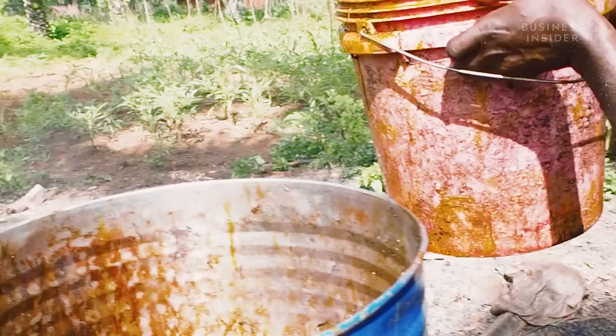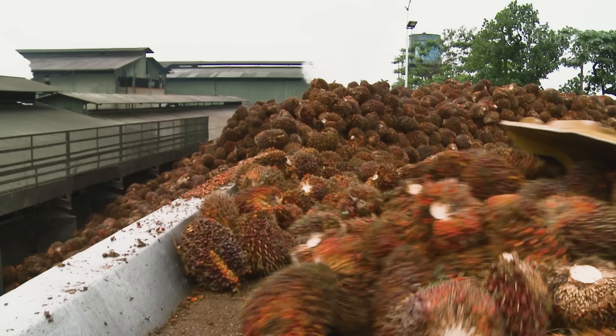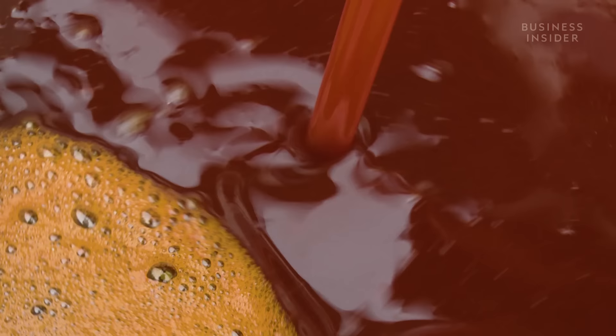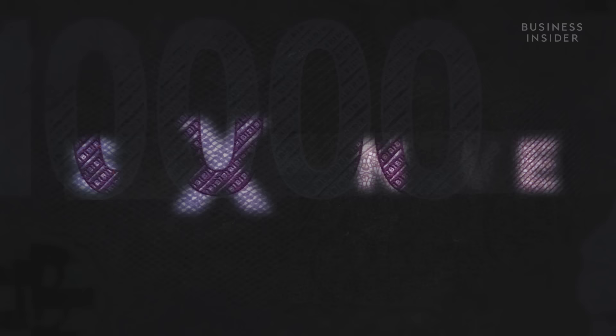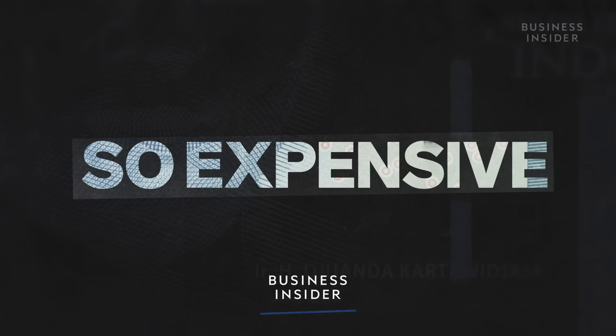Palm oil is cheap and ubiquitous. It's used in thousands of everyday products and is the most widely consumed vegetable oil on the planet. You can get a kilo of palm oil for just $2, but its usage has become unsurprisingly controversial as huge areas of rainforest have been cut down or burned to make way for palm plantations. So why is this oil still so cheaply and readily available?